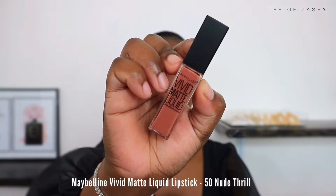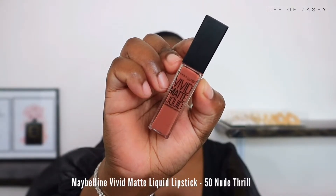For my second lip combo, I'm taking my Maybelline liquid lipstick. It is a very velvety matte and it is creamy on your lips.